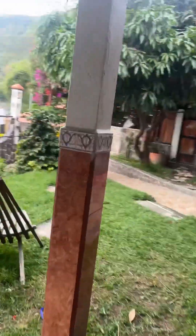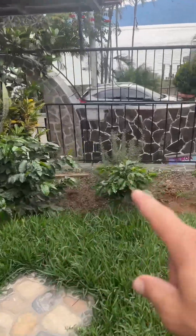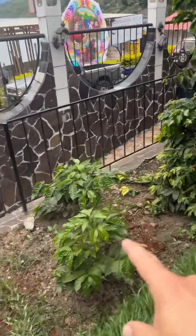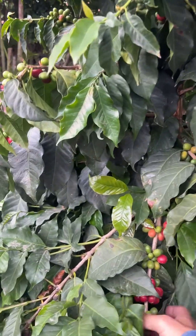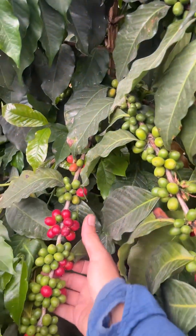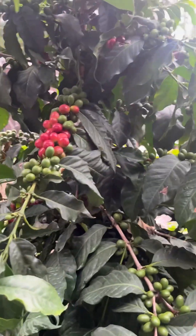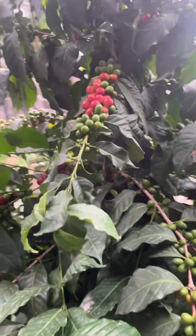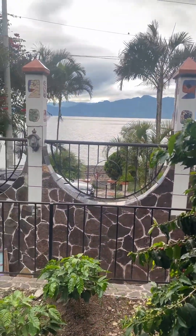My favorite part of the hotel: we have a couple of small coffee trees — we just planted these last year so they're still tiny, but this one has been here for a long time. We're just getting into harvest season, so we're starting to see red cherries. This is a Typica varietal, and for being one little tree it produces quite a bit of coffee. We'll see you next time.